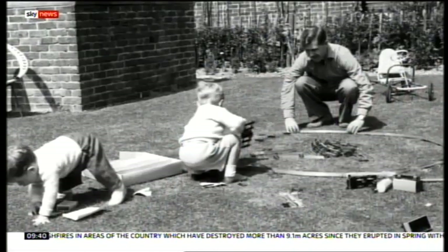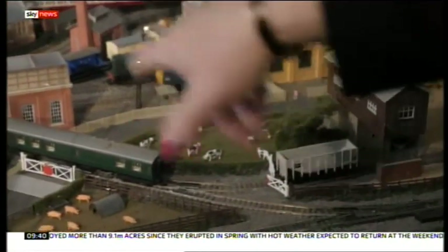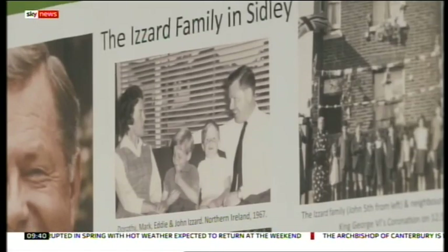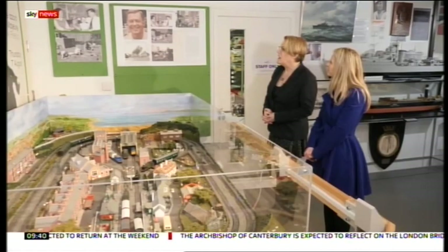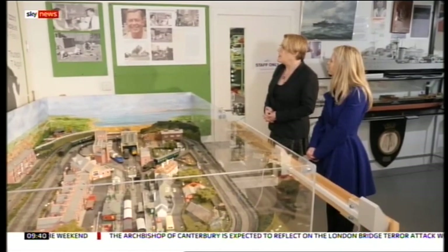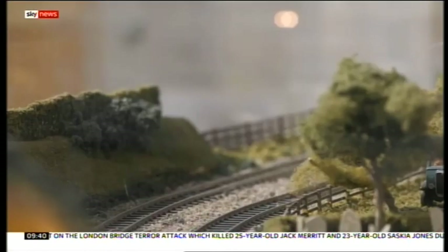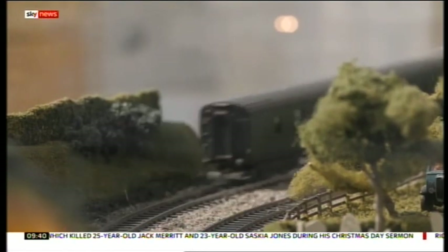Eddie's passion for trains started very early and became very important to the family. Mum died when I was six, my brother was seven, just going on eight. And it was totally devastating to the family. Dad encouraged us to get more into the railway. The idea, I think, was the railway would help us after mum died.